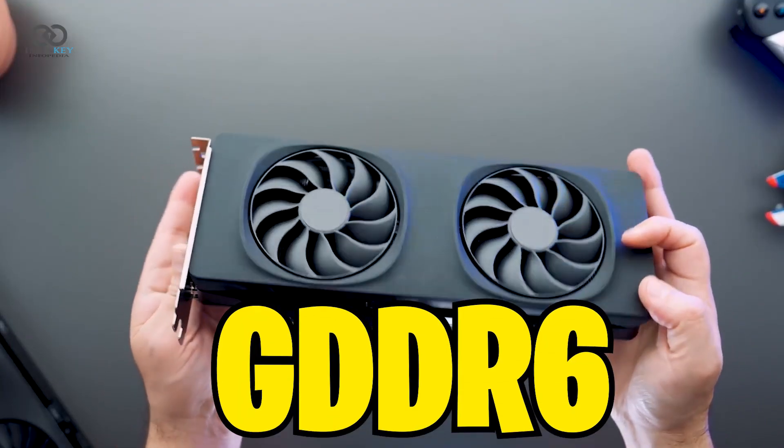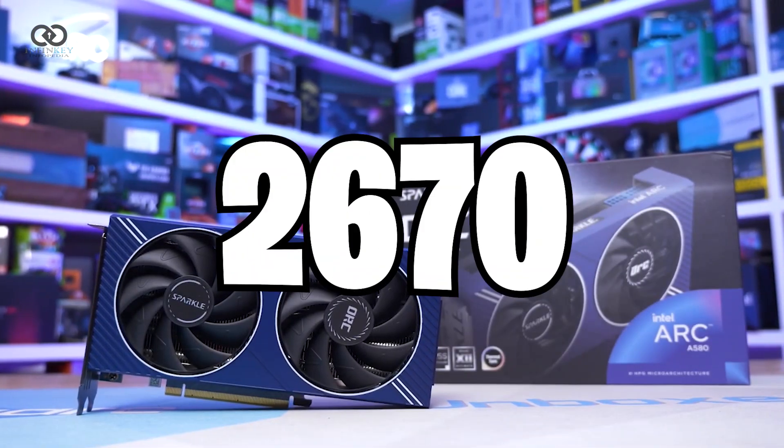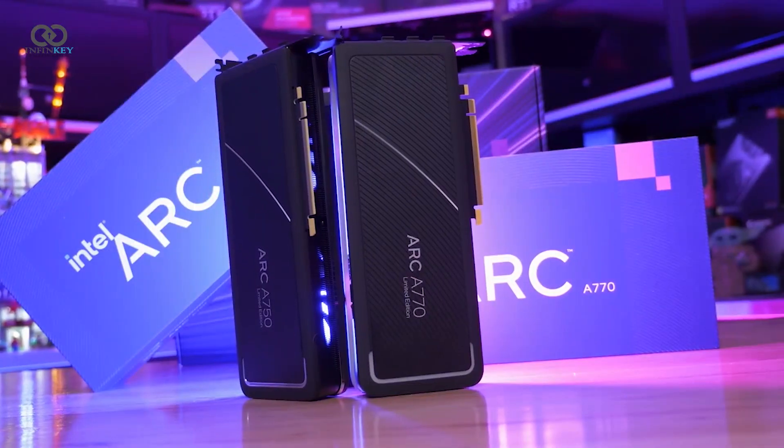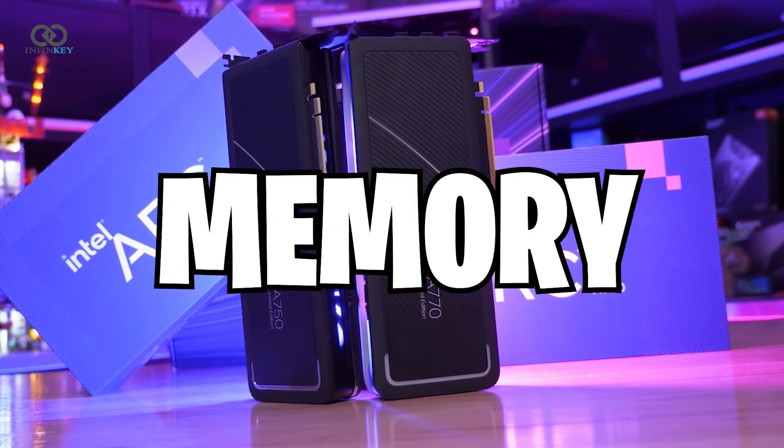The B580 comes with 12 gigabytes of GDDR6 memory on a 192-bit bus clocked at a speedy 2670 megahertz. For those on a tighter budget, the B570 is a great alternative, offering 10 gigabytes of GDDR6 memory while maintaining impressive efficiency.